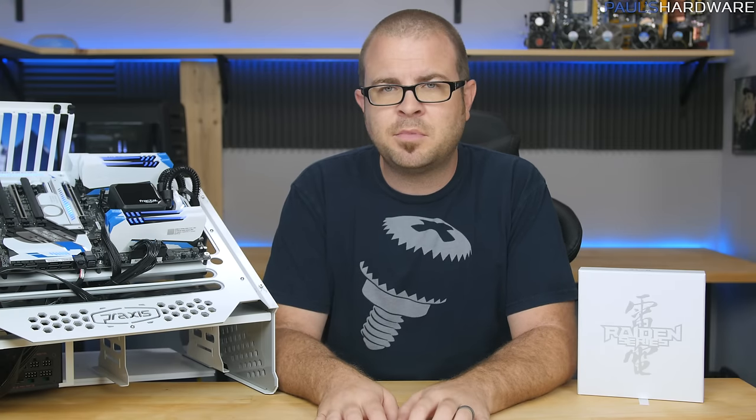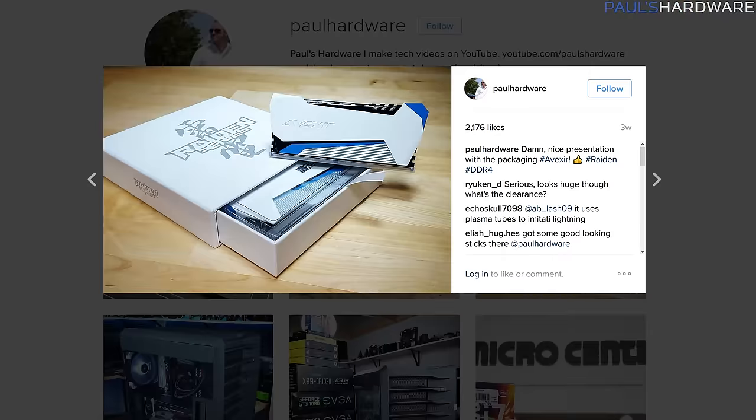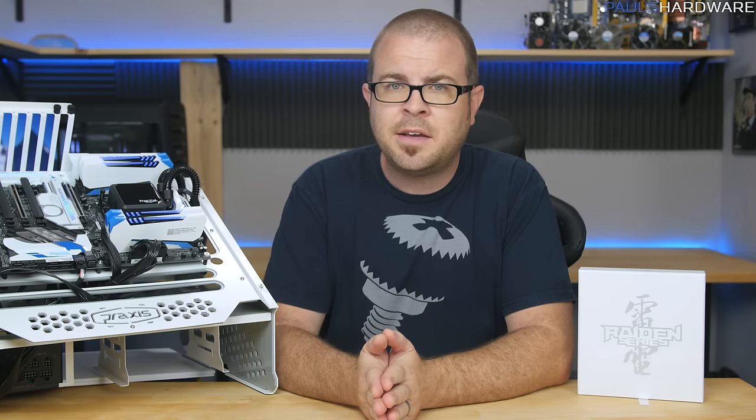I'm definitely not impressed, though. That's the point. Okay, I might have taken a picture and posted it on my Instagram and said I was impressed when I first got the box, but that was temporary and I'm not anymore.